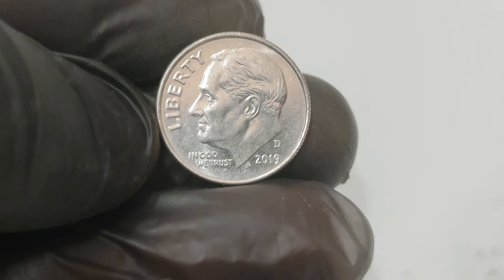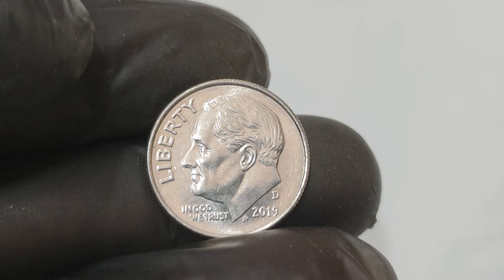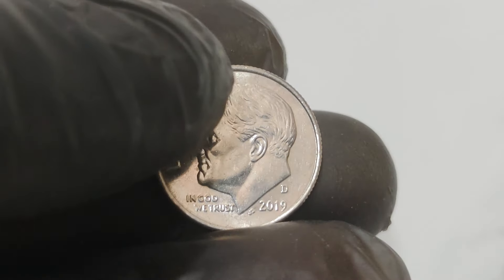Error coins like the 2019 D one-cent dime not only captivate collectors but also spark interest in coin collecting as a whole. Who knows what other hidden treasures are out there waiting to be discovered? Keep an eye on your change — you might just find the next million-dollar coin.